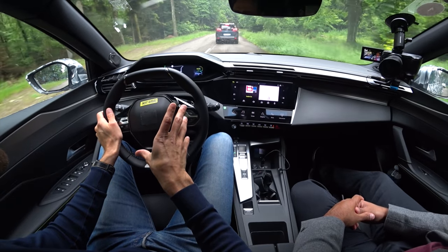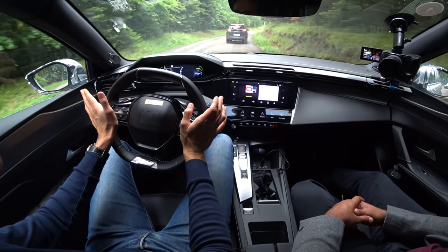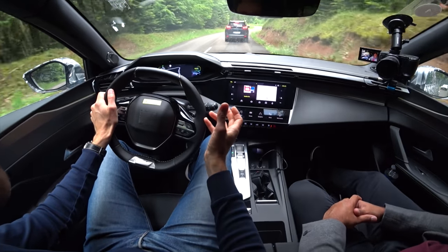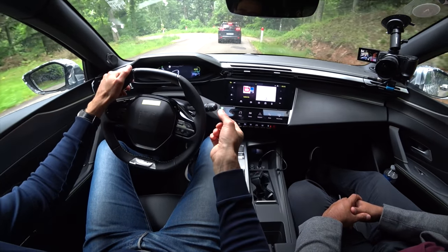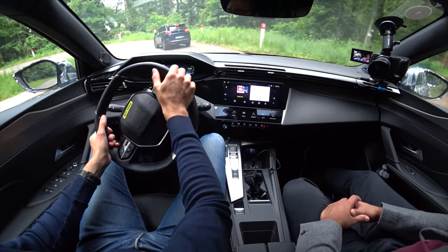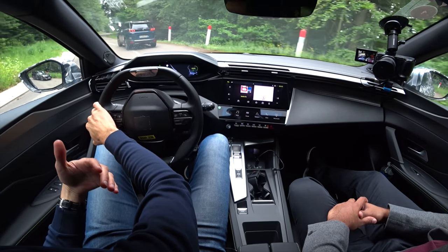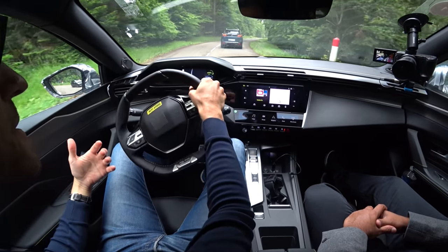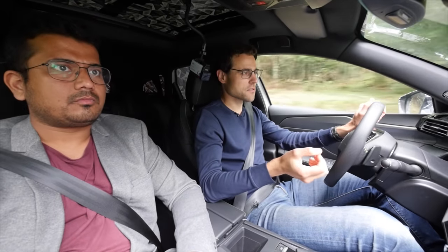Brake feeling is also quite good — no complaints there. It's not the most expensive vehicle, but you get something unique and fun. The hybrid version carries a little more weight due to the additional battery. Now switching to the smaller engine version, with AJ taking the wheel.